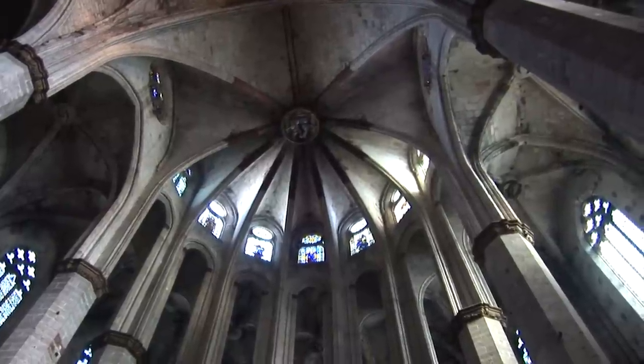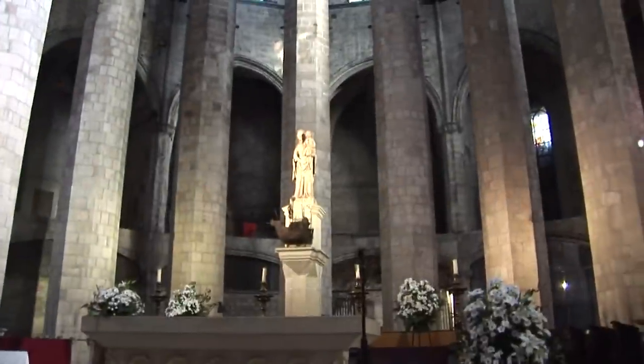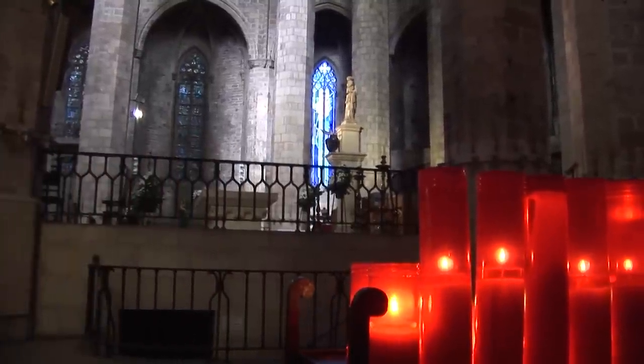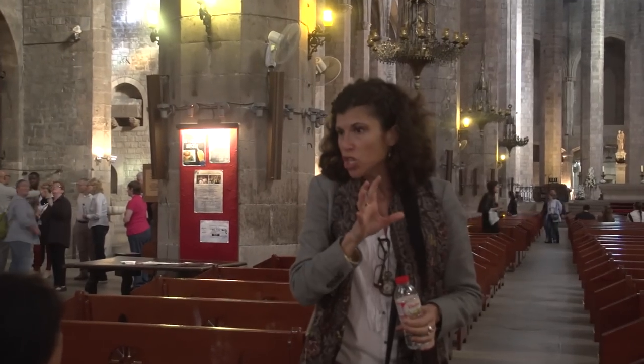The main altar is very simple. It has a little pillar with a sculpture of the Virgin Mary carrying the baby Jesus on top, because the name of the basilica is Santa Maria del Mar — the Church of the Lady of the Sea, the Virgin of the Sea.